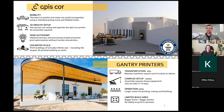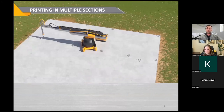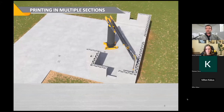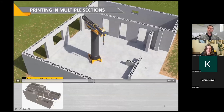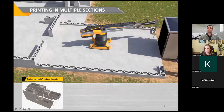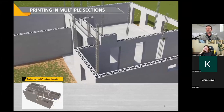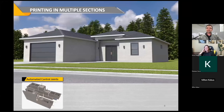Those are the main high-level things. If you'd like to learn more, Opius Core University really gets into some of the costs and how to evaluate printers. Printing in multiple sections is how we're able to build these massive buildings, and one thing you'll notice is the control joint that's formed between two print sections. Typically in traditional concrete construction, you need a big cement saw to cut in building joints — movement joints, seismic joints, expansion joints — all required by building code. Instead of bringing out a big cement saw, we're able to automate that process entirely.